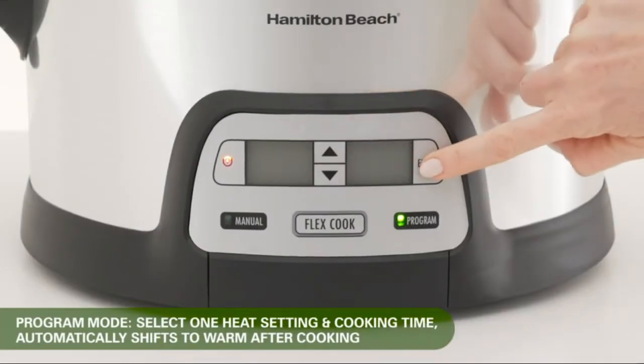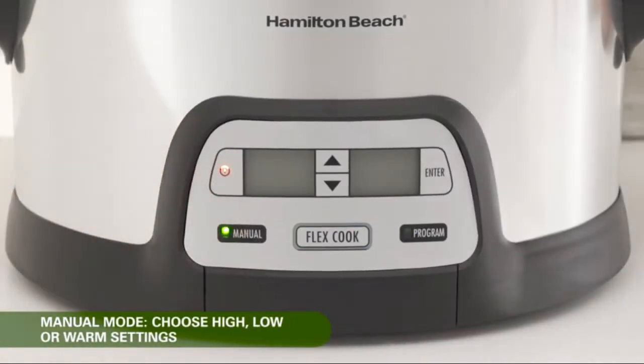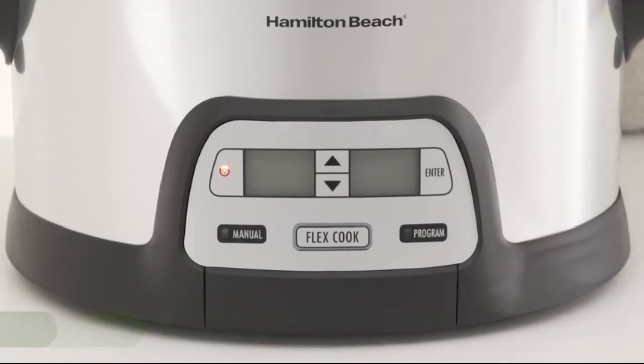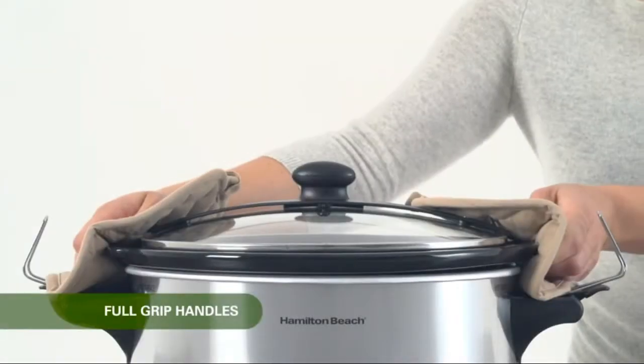Select single temperature and time setting on the 6-quart slow cooker and it automatically shifts to warm when time is up. Select high, low, or warm in manual mode without setting a timer. This 6-quart slow cooker's stay-or-go clip-tight sealed lid prevents spills and leaks, while full-grip handles make carrying easy.